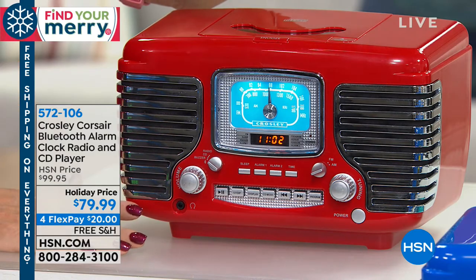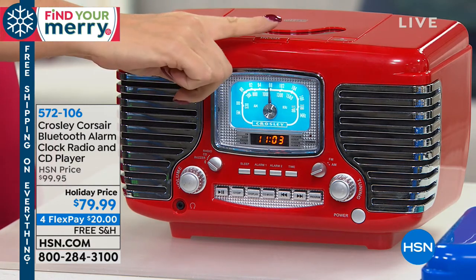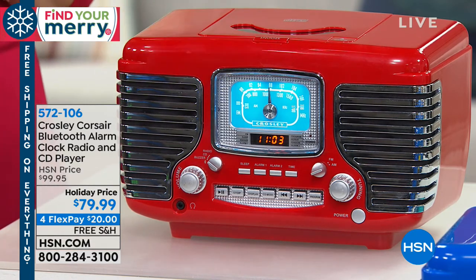AM FM radio is built right in as well, and you have a built-in alarm. If you want to snooze a little bit extra in the morning, you've got your snooze button right here on the top for an extra six minutes.